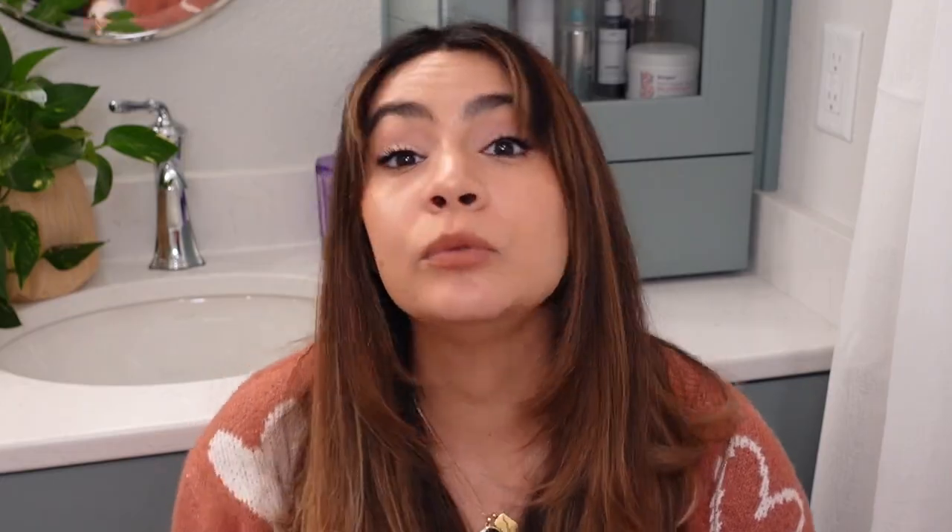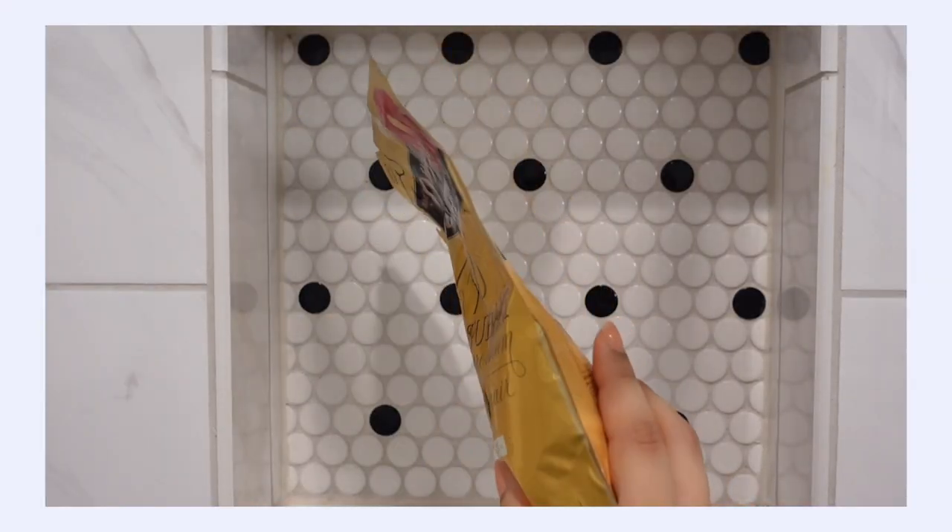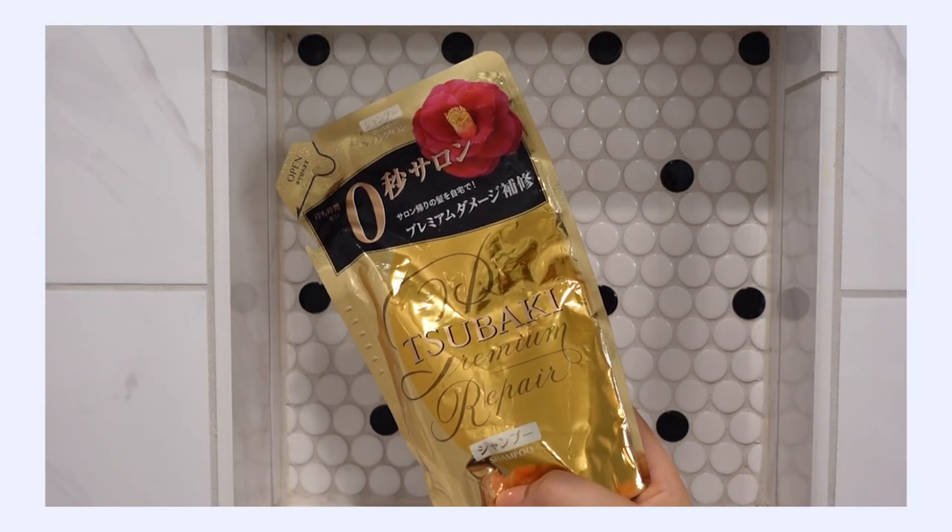If you need a more repairing, moisturizing, strengthening shampoo and conditioner, this is the one I'd recommend. The Shiseido Tsubaki also has refills available, so you don't always have to keep buying the big plastic packaging with the pump — you can just refill it. I get these off Amazon, which is super convenient and a great money-saving technique that's also good for the environment.